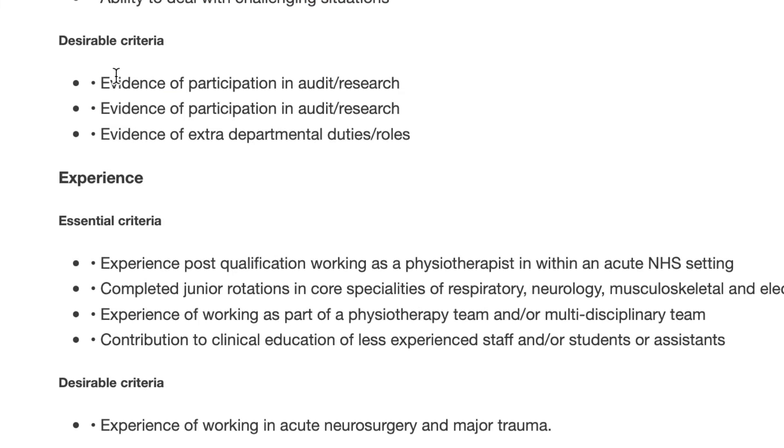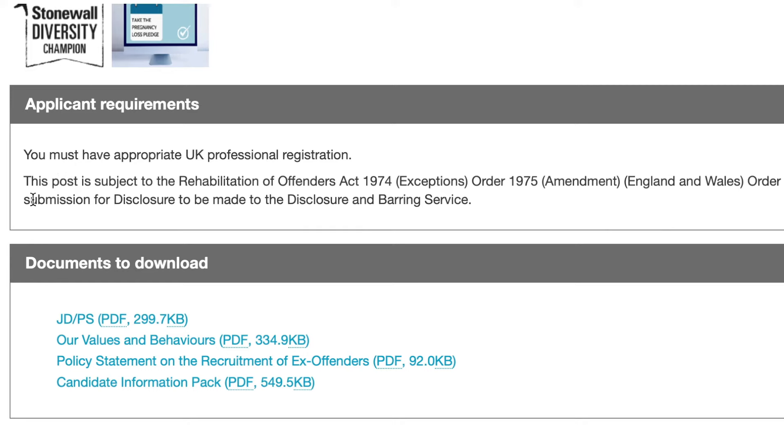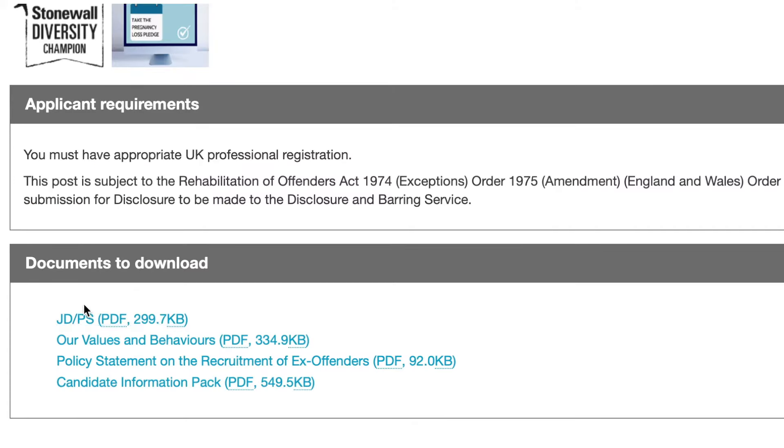For the desirable skills, you don't need to have them. However, they are usually used to sift out candidates after interviews — if another candidate has all the desirable skills and you don't, they may likely take that candidate. The applicant requirements state: 'You must have appropriate UK professional registration.' This post is subject to — you can see it means that this job will sponsor a visa. If you're in healthcare and you're able to register and qualify in the UK, you can get this job. Also, when you find a job description and they mention looking for people from Black origin, minority background, saying they are a diverse team looking to increase diversity — those are the kinds of jobs that really consider foreigners, Blacks, and so on.